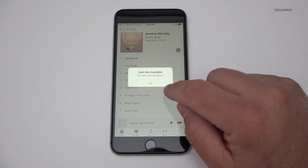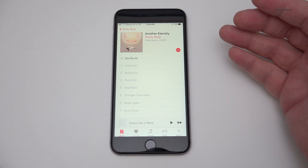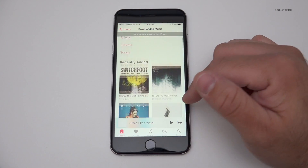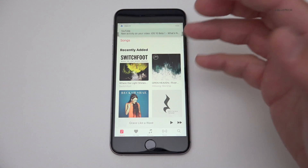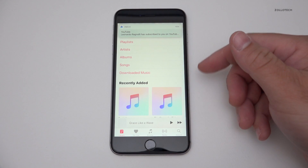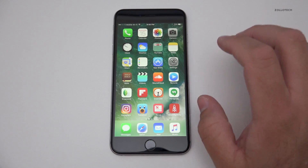If I tap on a grayed-out track it says 'item not available,' so at least I know what's going on. I can go back to Library and see all my downloaded music — all the things downloaded and installed. It's nice, even if I can't play the Apple Music content I no longer subscribe to.